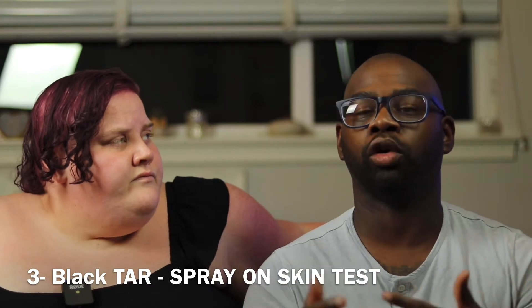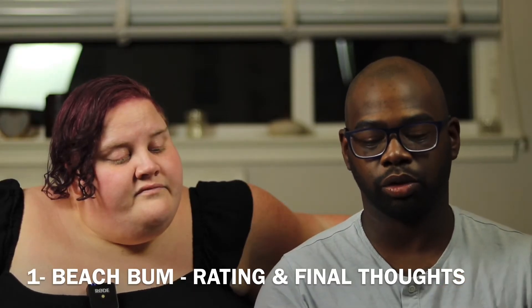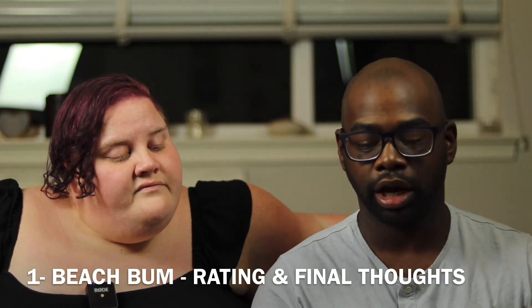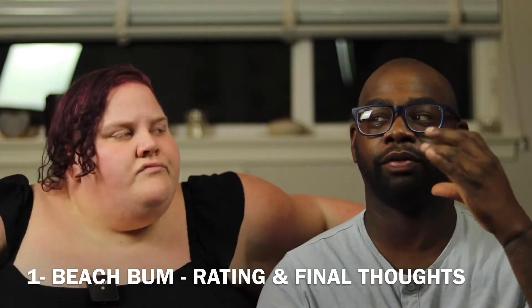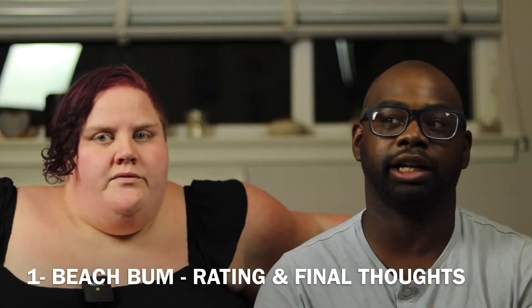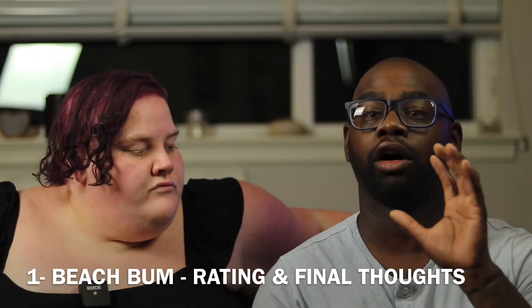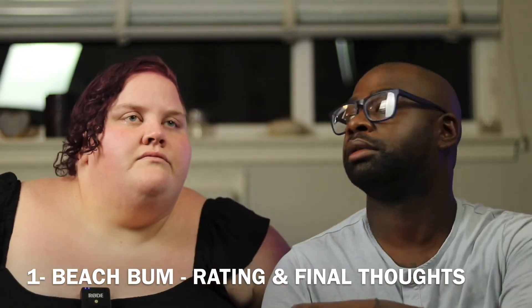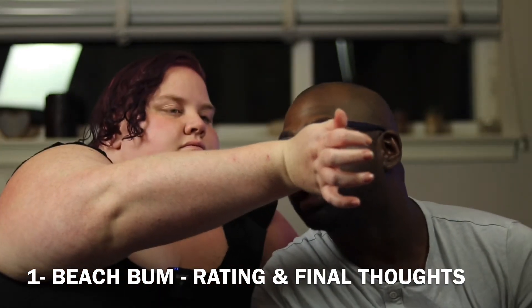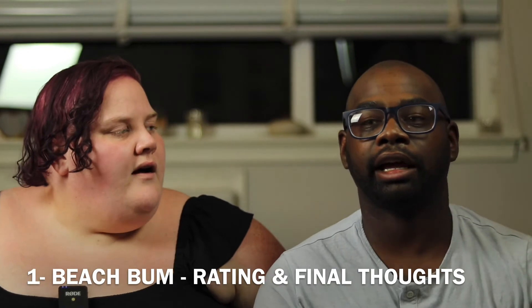Beach Bum has notes of coconut in the top, balsam, beech wood, creamy vanilla, salty musk, and ambergris. I definitely pick up the coconut and the beech wood. That salty musk is the first thing you pick up off the paper. On my skin I do pick up that creamy vanilla with a caramel twist. Let me smell your skin again — yeah I pick up some caramel on her skin too now.